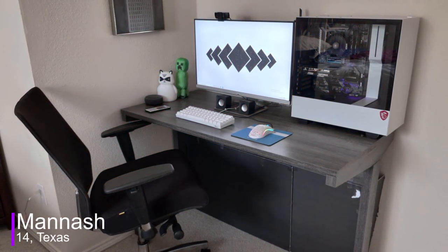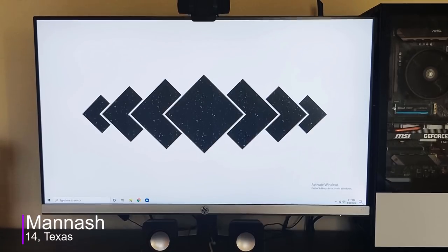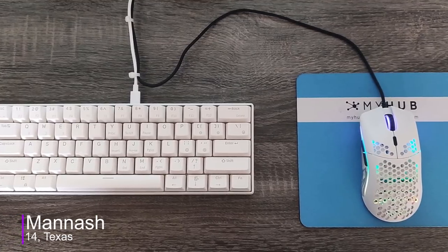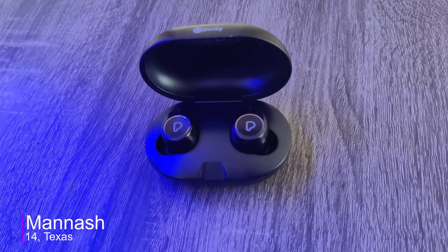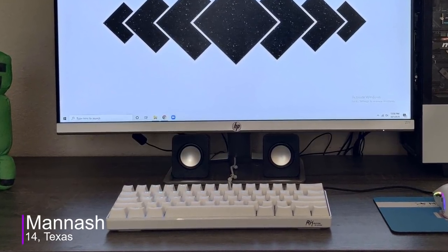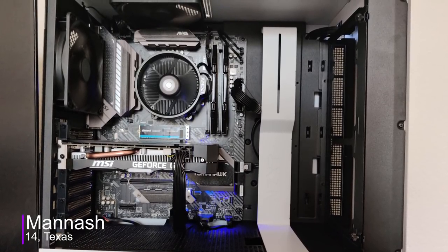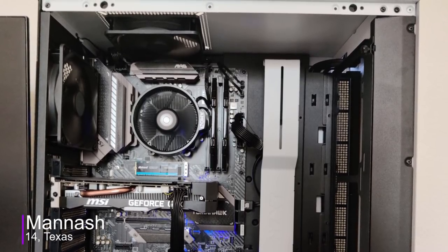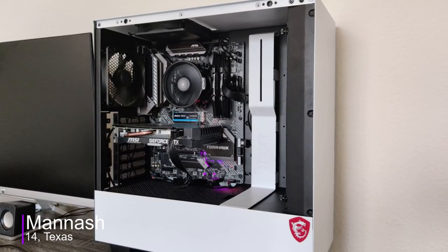Up next, we got Manish from Texas with quite a minimalistic setup. He's 14 and uses his setup for gaming, streaming, and a bit of schoolwork. Getting into the equipment, he's using a single 27-inch HP monitor as his main display. For peripherals, he has the RK61 keyboard with blue switches along with the Glorious Model O mouse, just like the previous setup. For audio, he uses some wireless earbuds and DAISO mini speakers. Moving on to PC specs, he has a GTX 1660, a Ryzen 5 3600, 16GB of DDR4 RAM, a 256GB NVMe, and a 2TB hard drive all inside the H510 case. I'm just now noticing that Manish has a similar PC build to Harrison's, but I prefer this one because of the better CPU.